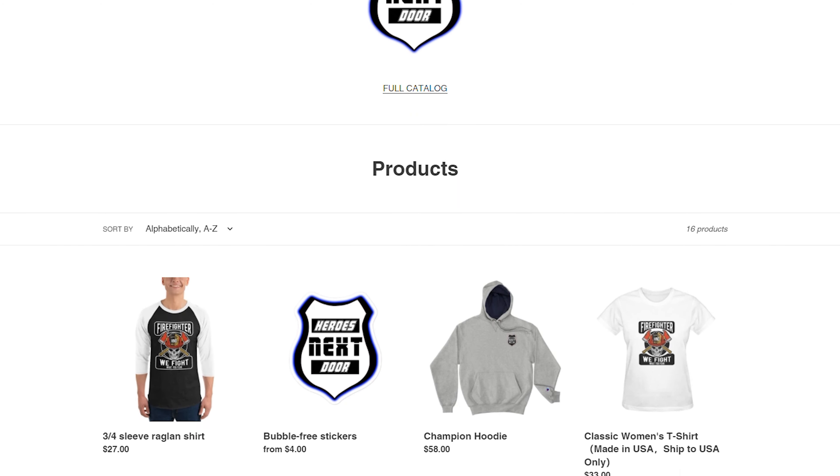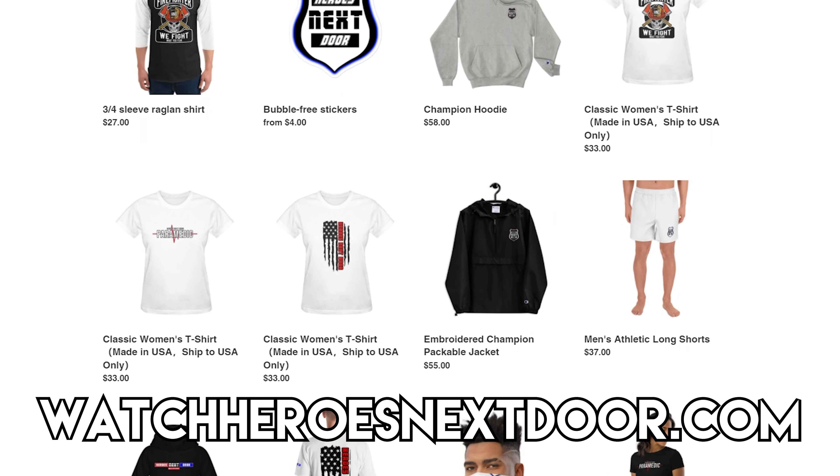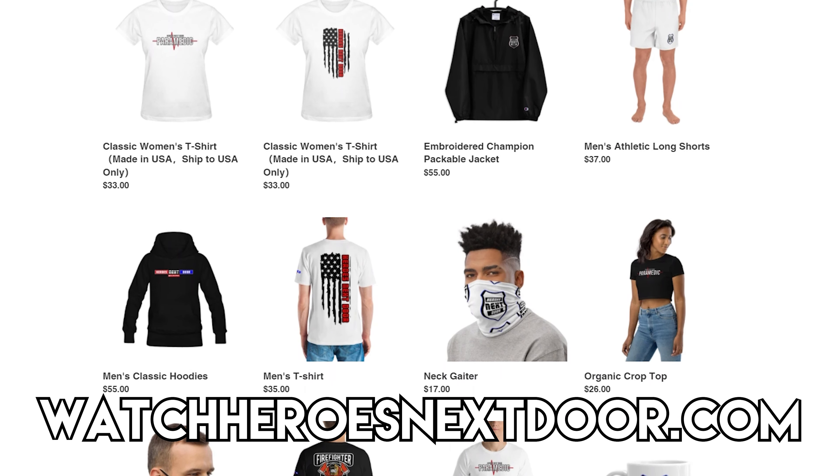The GoFundMe link will be down below. Not only that, we do have some other resources we're working with. If you help us out on the channel by purchasing any merchandise from our channel at WatchHeroesNextDoor.com — sweatshirts, t-shirts, a couple of different decals — we really appreciate it. Remember, in our mission statement for Heroes Next Door, we take 10% off the top of any revenue we make, whether that's from ad revenue or a sponsorship, and that 10% goes directly into a fund for these kind of projects. This is our first of many.